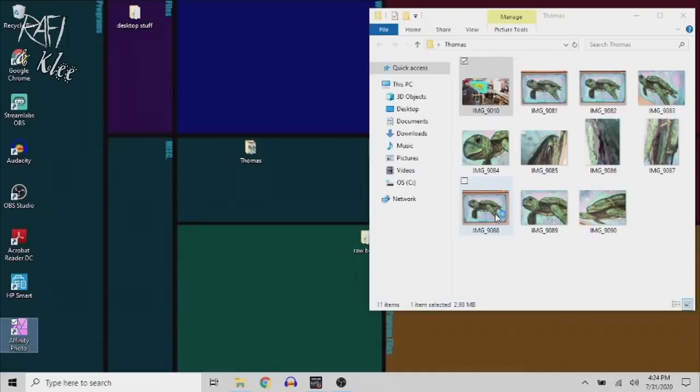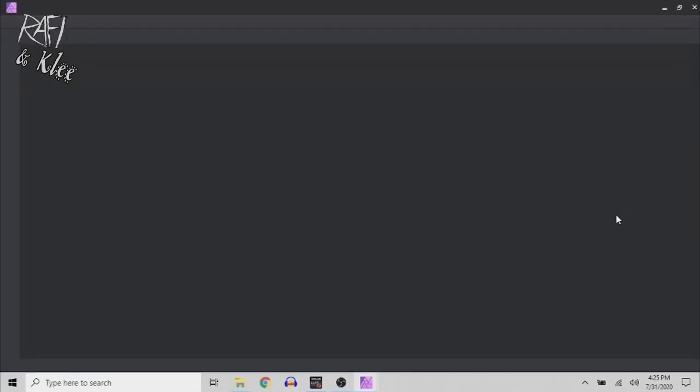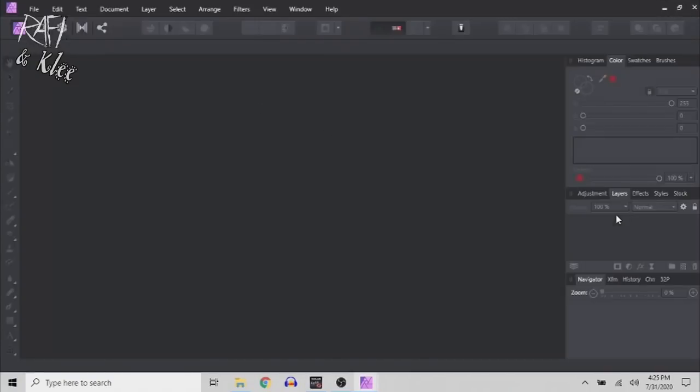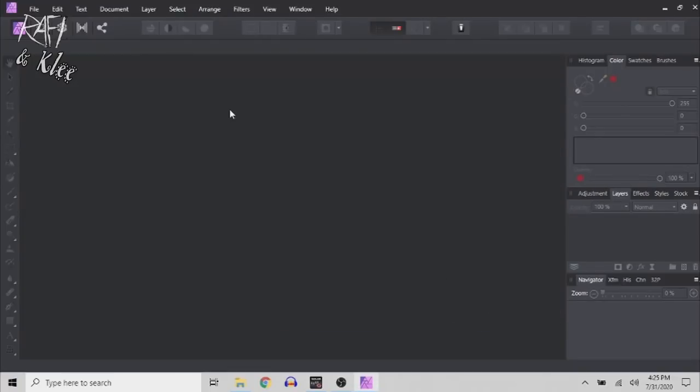I use Affinity Photo to edit my pictures now — I used to use Photoshop. If I were doing mock-ups myself I'd do them in Affinity. I stopped doing my own mock-ups because getting them to scale and finding different backgrounds with different kinds of furniture started to become a real pain and was taking more time. But you can absolutely do your own mock-ups — all you need is a background with a wall.